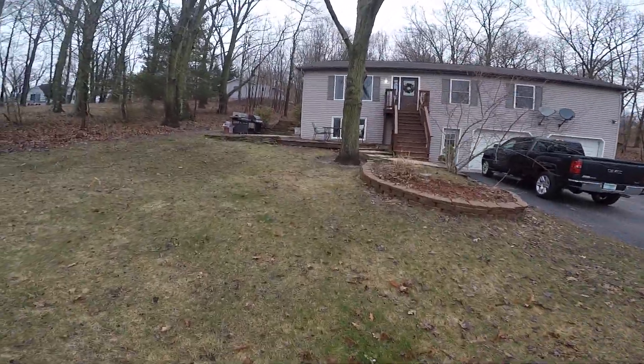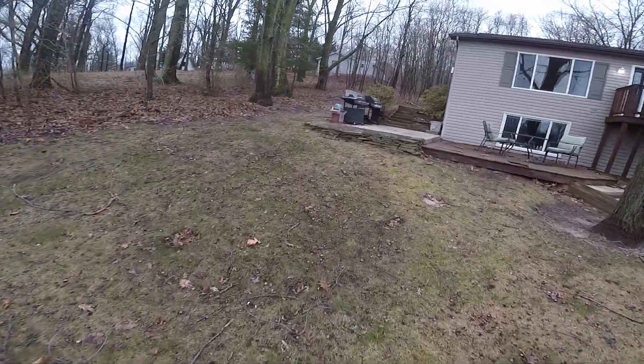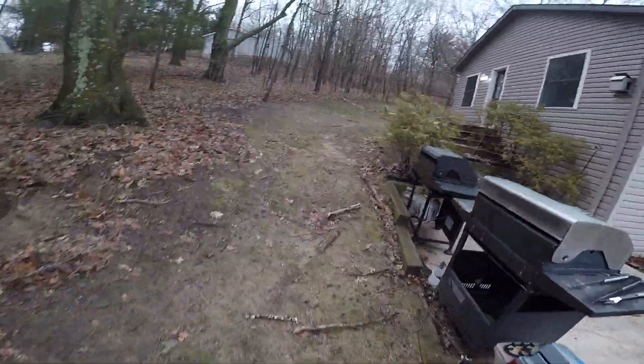Hey guys, good morning. We are over here in Grand Junction. We are checking out a roof — some dimensional three-type shingles. Gonna take a look at some gutters too with some full guards.